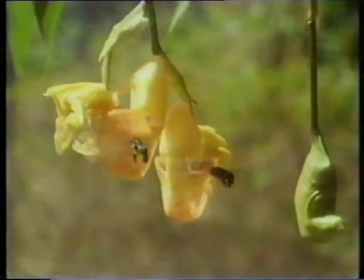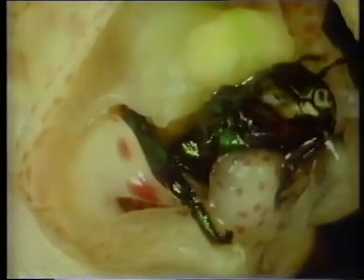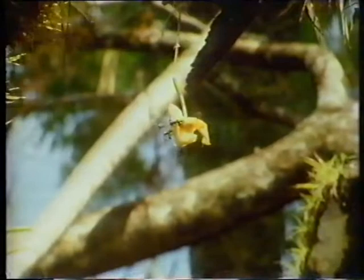If everything goes to plan, the bee will soon fall into another bucket orchid — up the step, into the hole. But this time, watch carefully. The second flower picks the pollen off the bee's back. The pollen has been transferred, and the second plant has been pollinated. Oh, very strange.